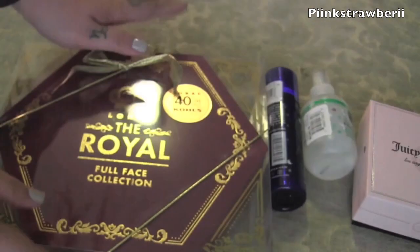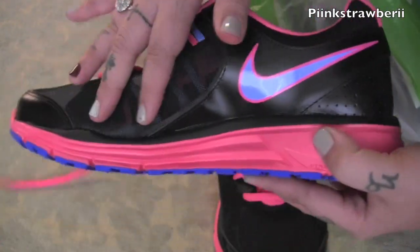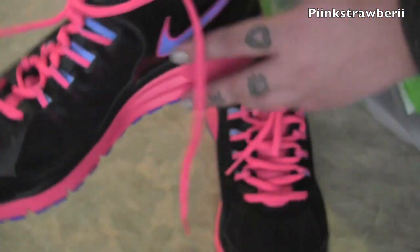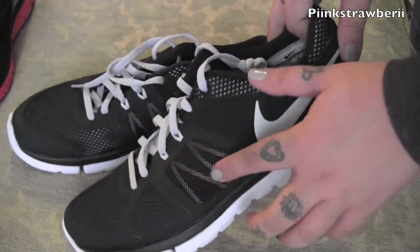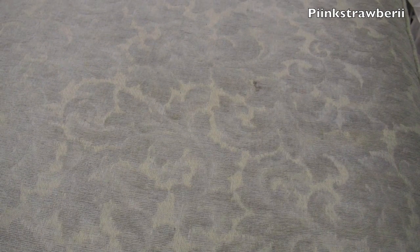Next is Nordstrom Rack. I like going there because it's name brand stuff that's discounted. I got Nike tennis shoes because I'm trying to do a healthier lifestyle and I need the proper equipment for that. I couldn't decide which ones to get — if I like something I just get both. So I got these hot pink ones and these black and white ones that are more suitable for work and won't be so loud. They're both comfy, the same price, and I think it's a great deal.